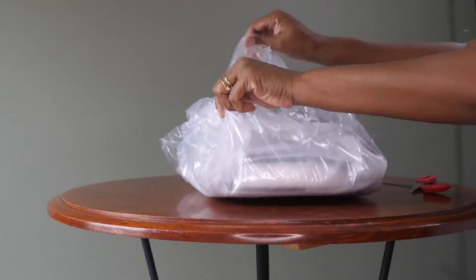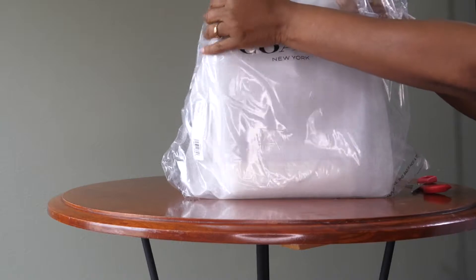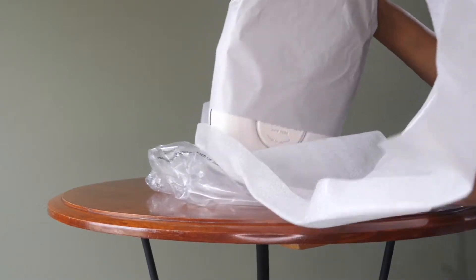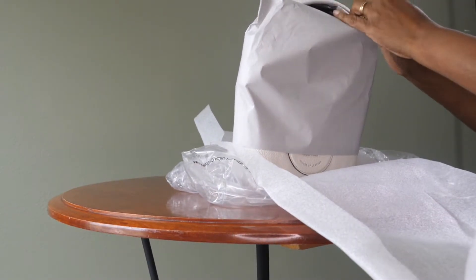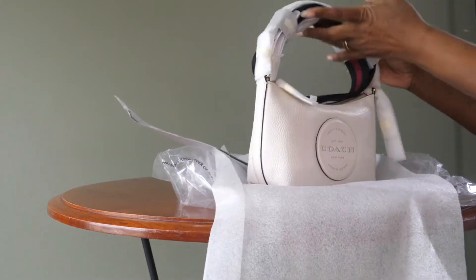So it was, I believe, $119 and now it's $149. So I'm glad I got her when I did. She's so cute and I just want to share the bag unboxing, and then later I'll do a what fits and possibly some mod shots so you can see more of her.